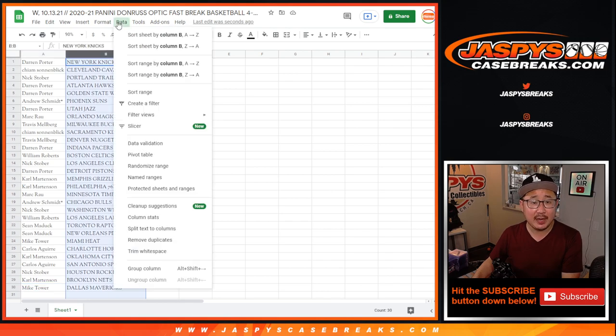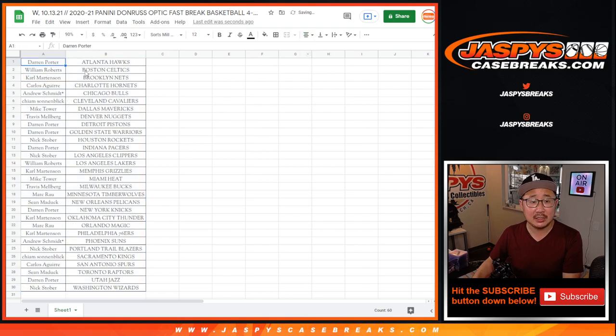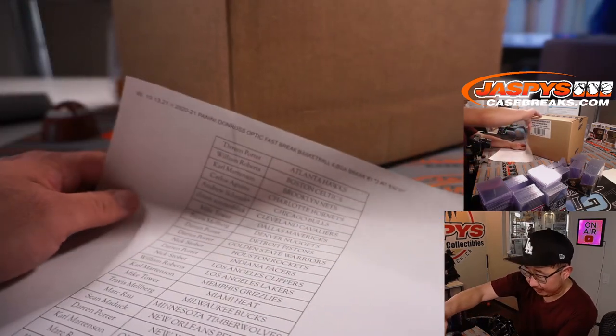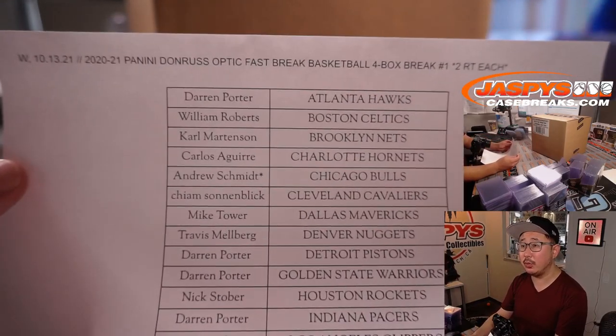Let's alphabetize by team. Let's box these up right here. I'm going to pause the video. When we come back, we're going to see if there's any trades, and then we will have the break. Stick around. Welcome back everybody — there was a little bit of trade chatter, but in the end no deals were done here in this four-box break.